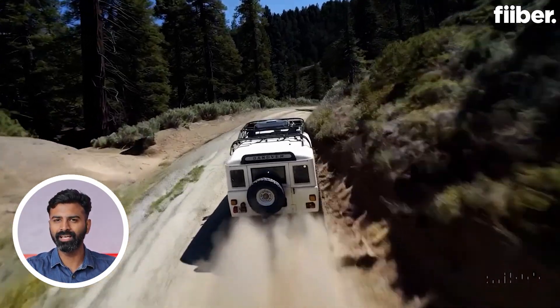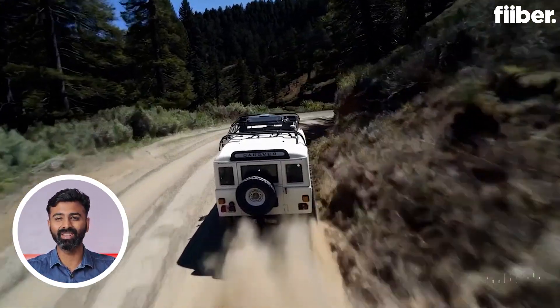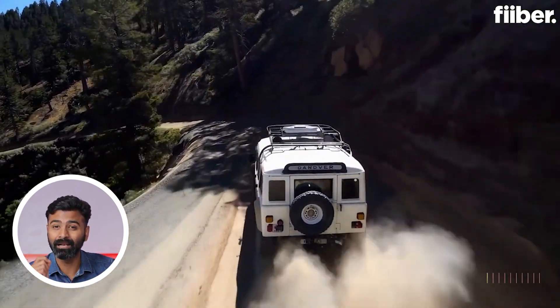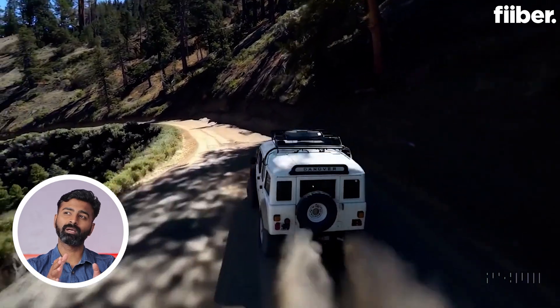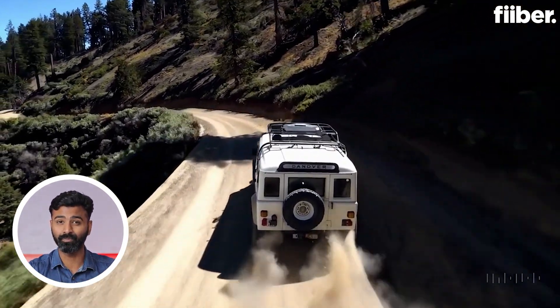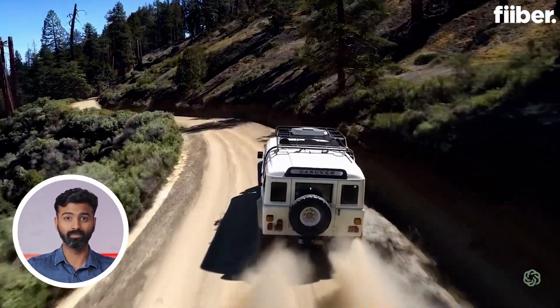Look at this shot of the SUV — the lighting, the sand, the motion blur. It all looks very real. Not only will this help game developers, but also some of the stuff that content creators make will take lesser time to produce and it can even be used in movies.